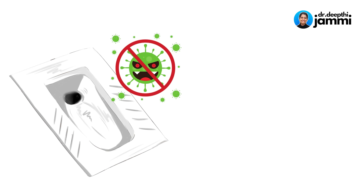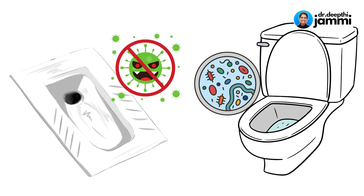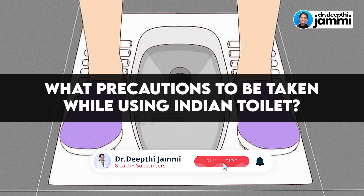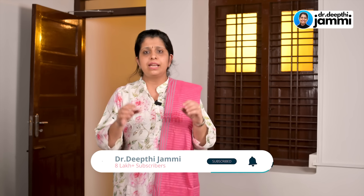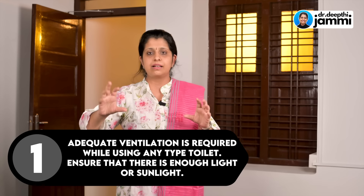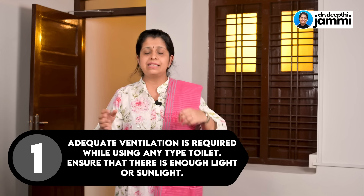One more important thing: the chances of infection are very less with the Indian toilet compared to the Western toilet. Now, what are the precautions you should take when using the Indian toilet? First, make sure the bathroom area is very well lit, ventilated, and has good light or sunlight.